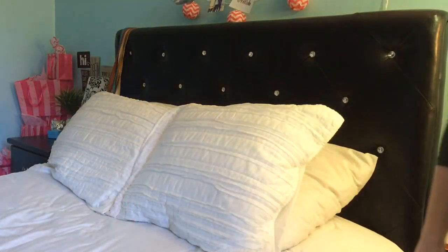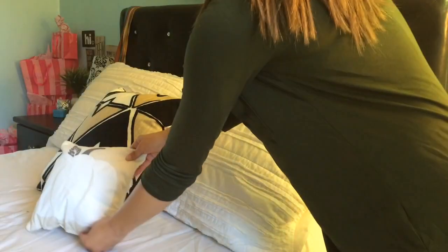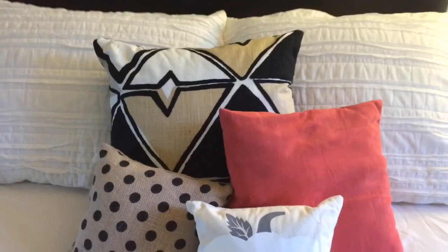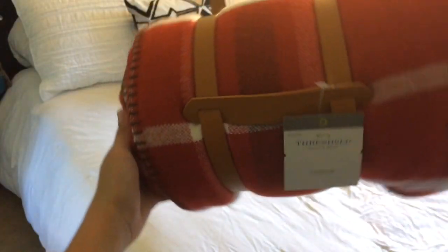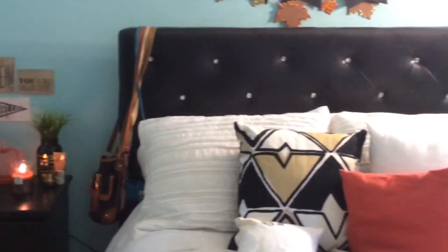I'm starting with my bed and just switching out my summer pillows and bedding with fall pillows. You could do new bedding, but mine is just white so I just got some new pillows — these are all from Target. Along with that I also put this really cute flannel blanket on my bed, also from Target.